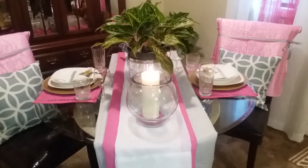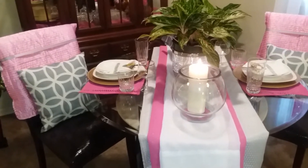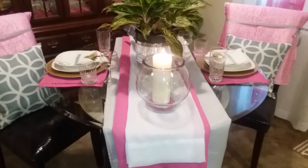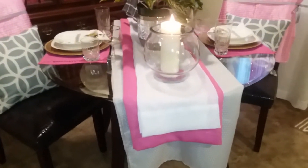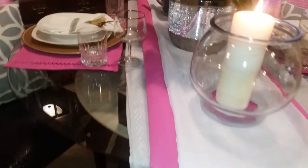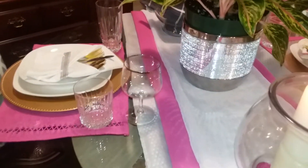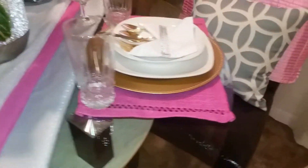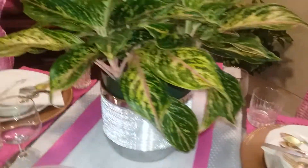My favorite color is pink. In this collab, I am supposed to place at least three items on the tablescape that is my favorite color. Those items are a pink table runner, two pink placemats, and a beautiful pink and green live houseplant.